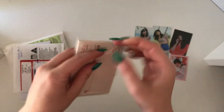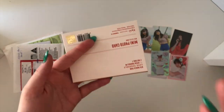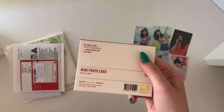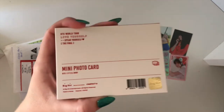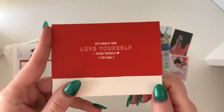These here will be Taehyung's Speak Yourself the Final photo cards. They've just been out for a little while. The Japan ones for the muster — oh my goodness, they are the most beautiful things ever. I'm so excited to grab those, I haven't bought them yet because they're really expensive at the moment, but hopefully soon. So this is the little case that comes with it — this is for the Speak Yourself the Final tour in Seoul.